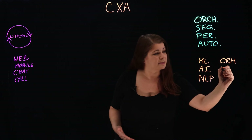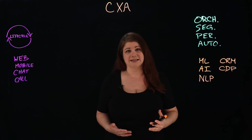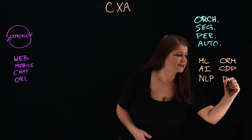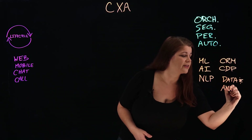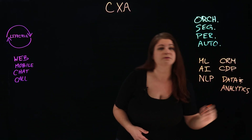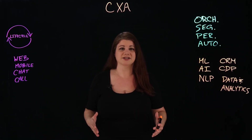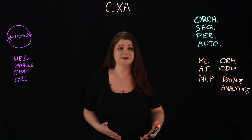You have your customer data platforms, which are pulling in all types of insights and tracking everything about your customers, and a bunch of other data and analytics tools that allow you to understand what all of that data is actually telling you about customer needs. CXA incorporates all of this to improve personalizations, increase efficiencies, and ultimately have better engagements.